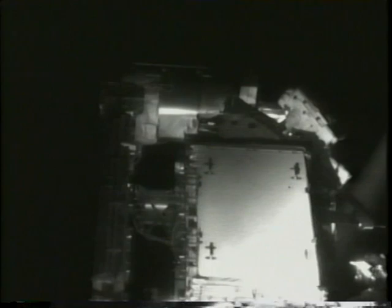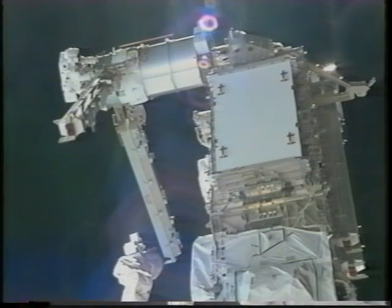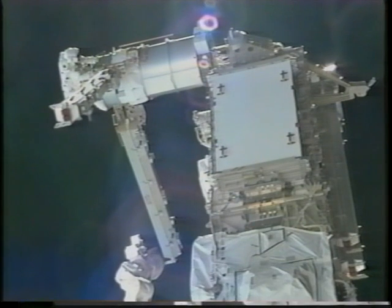Meanwhile Joe is up high removing launch restraints that protected the blanket boxes during the high G's and vibrations of launch. That would allow me to rotate out the beta gimbal. This happened at night so this is a view from our night camera. The mast was supposed to swing out on its own on a spring, but things don't always work as expected and I had to do a lot of pushing, as did Joe.